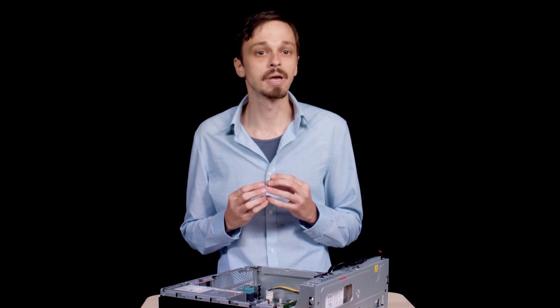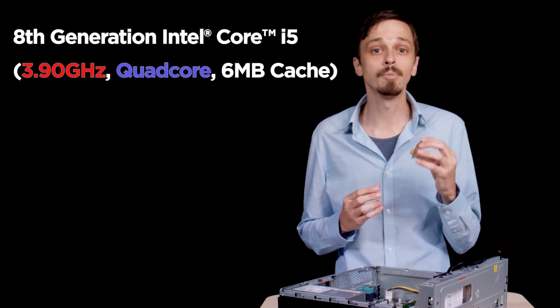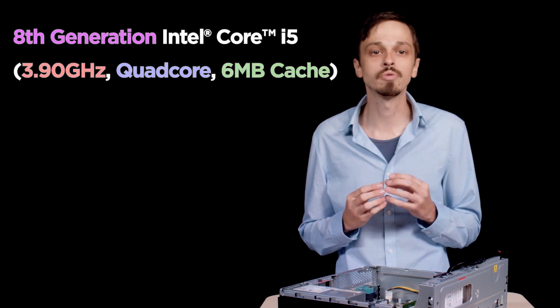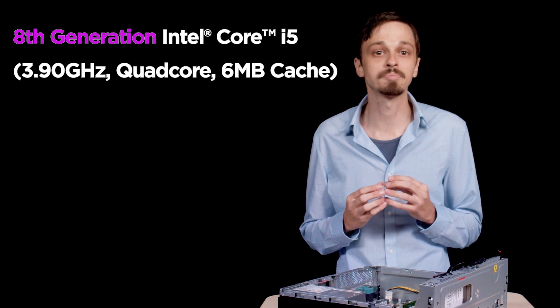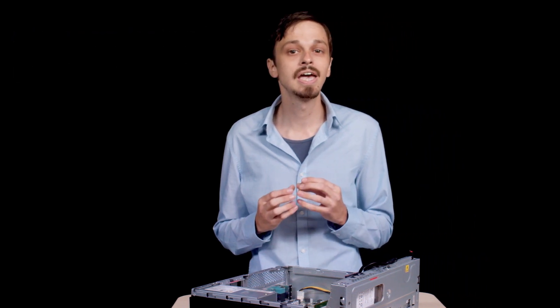When looking up processor specs on your computer, you should know that this processor has a clock speed of 3.9 gigahertz. It is a multicore processor with four cores, and it has six megabytes of CPU cache. It is important to note the generation of the processor. A fifth generation processor with a clock speed of 3 gigahertz may not be as fast as an eighth generation processor with a clock speed of 2 gigahertz.